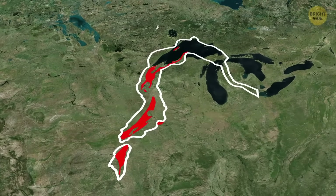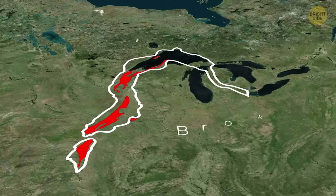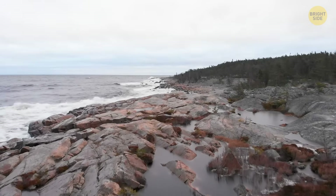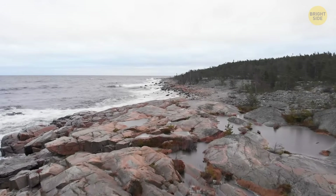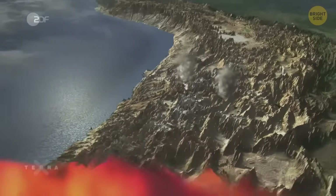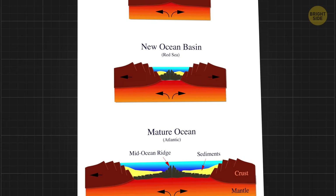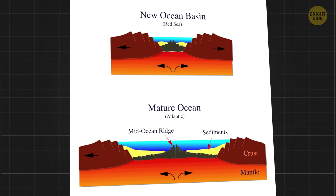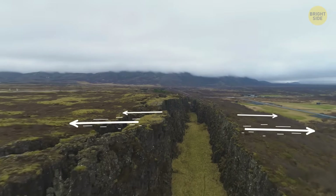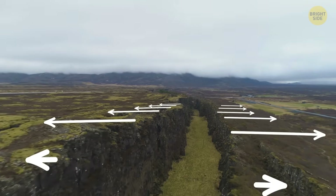1.1 billion years ago, a giant rift formed in the crust of our planet on the territory of the modern U.S. Midwest. It's called Broken Heart. This giant crevice is filled with solidified magma, and from afar it looks like a real scar. Broken Heart was an ancient rift valley — a huge geological fault forming elongated hollows in the Earth's crust. It occurred because tectonic plates had moved apart, like the details of a jigsaw puzzle that suddenly started to separate.